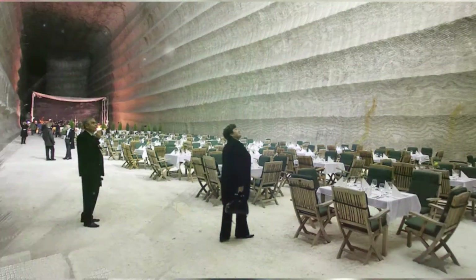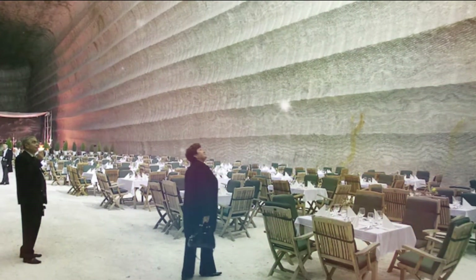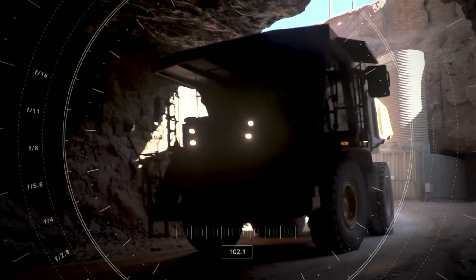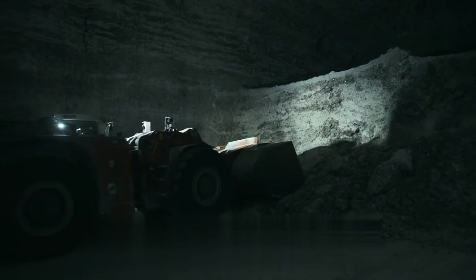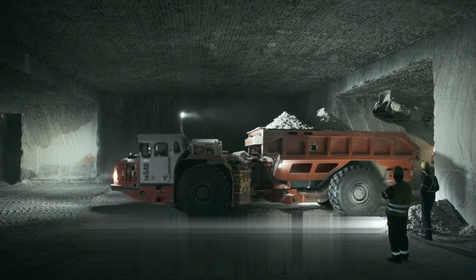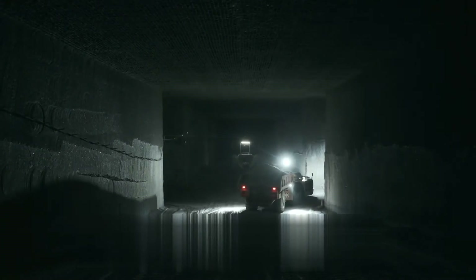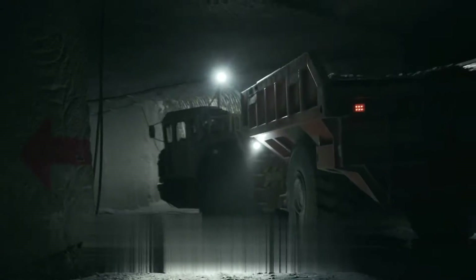Inside these mines are networks of tunnels and caverns formed as the rock salt is extracted. These tunnels make it easy for mining vehicles to move from one part of the mine to another, and also allow miners and staff to move freely from the mine entrance to the working face. Because of the large vehicles that move through them, these tunnels often have an unbelievably huge size and scale.